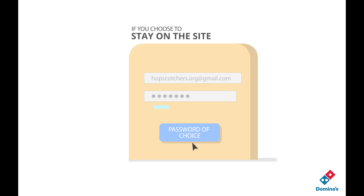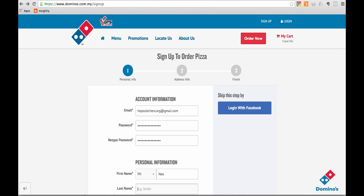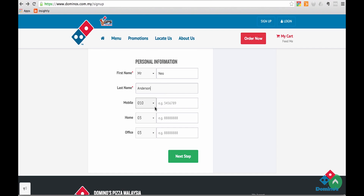password of choice, your initials, first name, last name and phone number.